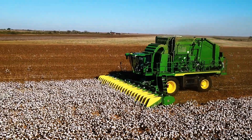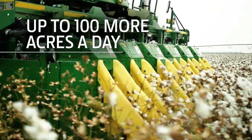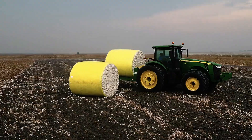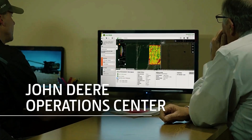Maintenance is straightforward for experienced mechanics, as the protective covers can be easily opened to access key components. With the John Deere CP770, farmers can ensure their cotton is harvested swiftly and effectively, maximizing their yield before the blooms fade.